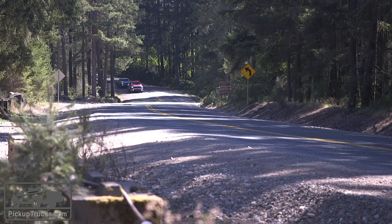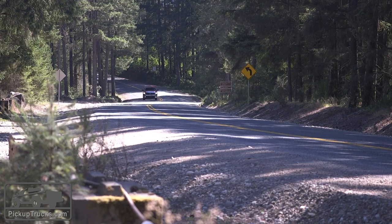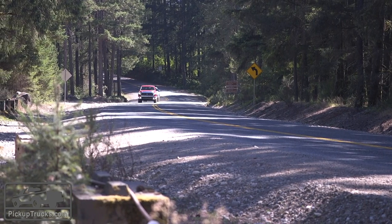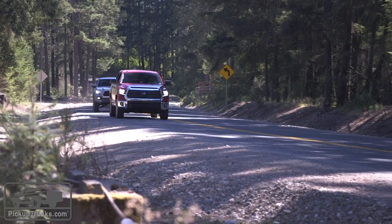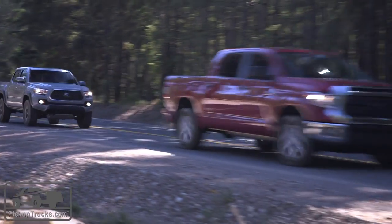They're close in price and they're also close in bed size. Our Tundra has a five and a half foot bed, the Tacoma has a five foot bed, and we're looking at about a 16.6 inch difference in the overall length between the two vehicles — and where you find that matters the most is in the back seat.